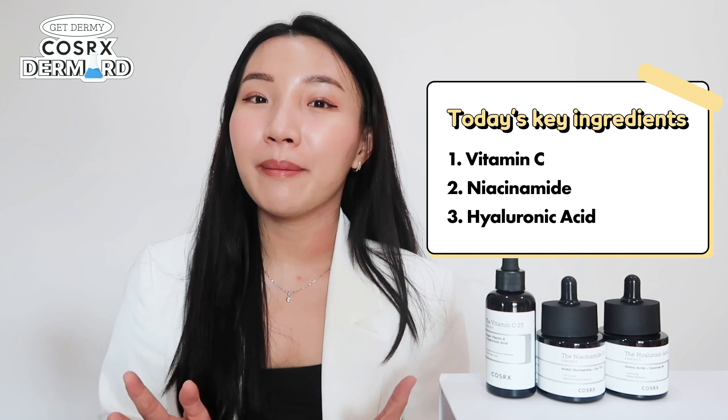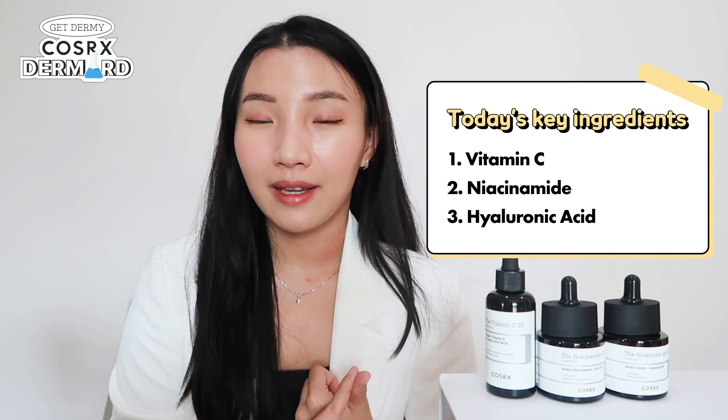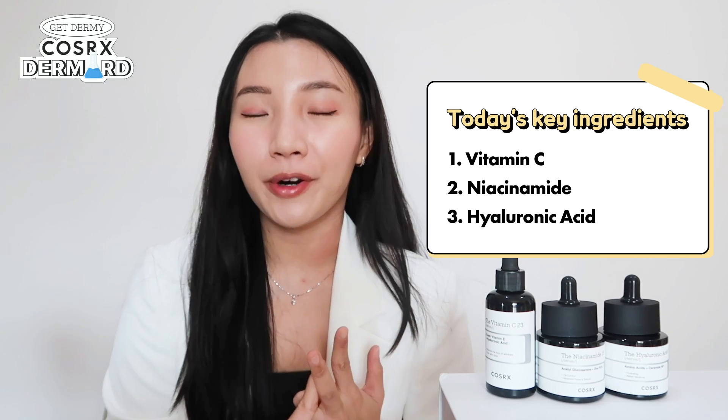I'm wishing you all the best of luck. Today we'll be talking about the three most well-loved active ingredients: vitamin C, niacinamide, and hyaluronic acid.